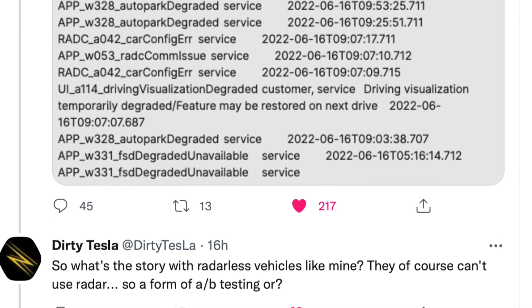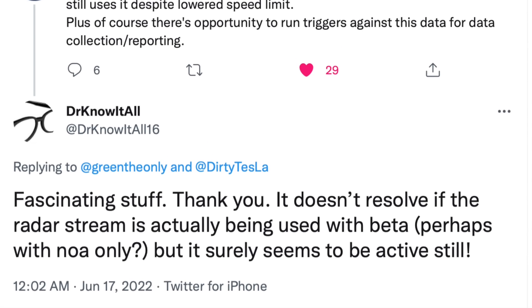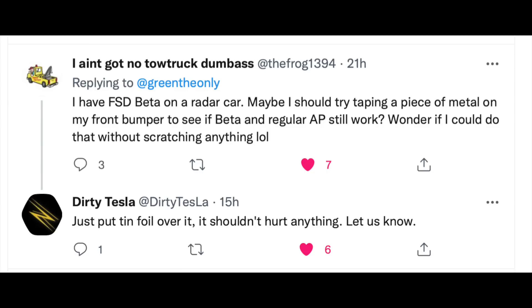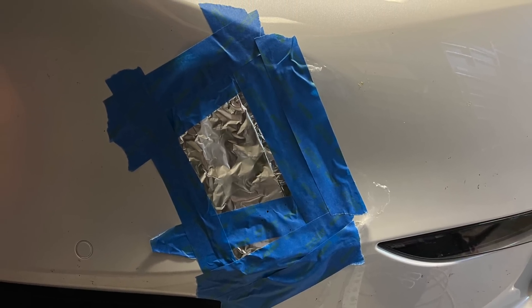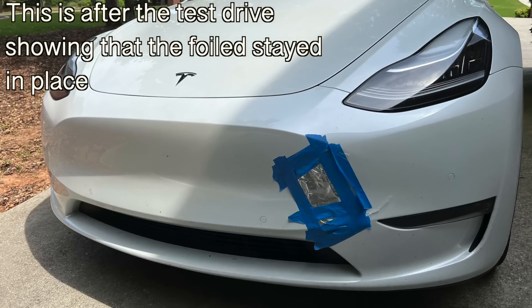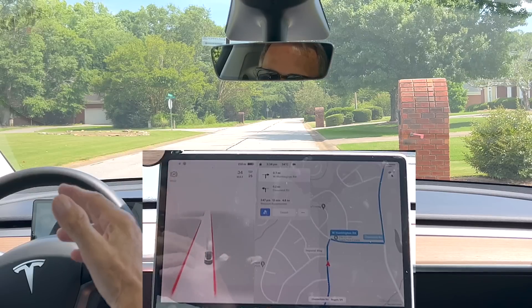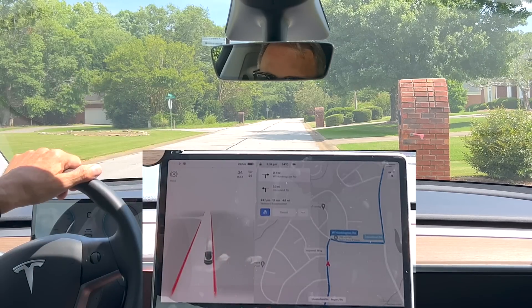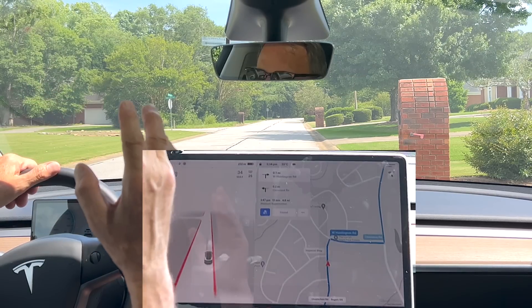Somebody suggested just covering the radar with aluminum foil and finding out. So what I did was I put down some saran wrap so it wouldn't scratch the paint, then folded over a piece of aluminum foil three times and used some painter's tape to put it on pretty solidly. If I see it go flying off, we'll know the experiment is over.